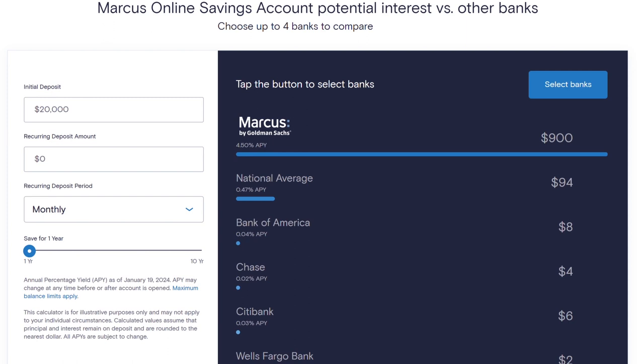Let's say you had an initial deposit of $20,000 and you were not adding any more for the rest of the year — like January 1st you put in $20,000. This is how much you would earn within one year: $900. Now if you bank with Bank of America, that's $8 per year. That's just sad. Banking with Chase, that's $4. Citibank, $6. Wells Fargo, $2. I just want to show you the value of having that.